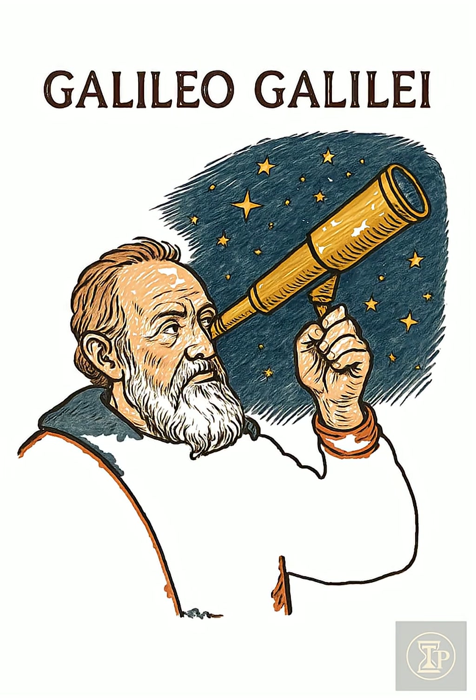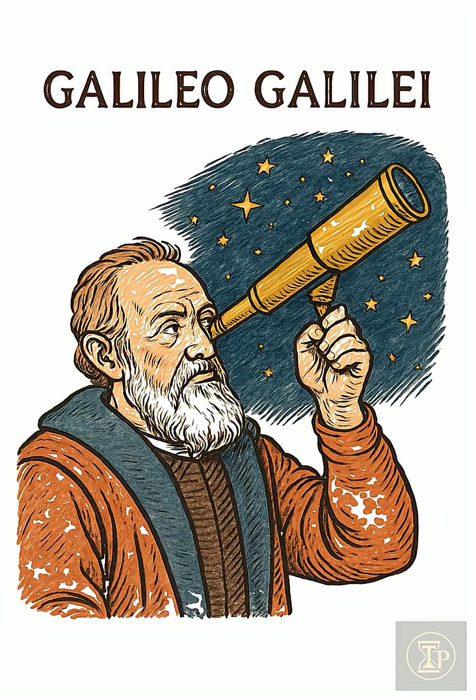Galileo Galilei didn't invent the device, but by aiming it upward he turned magnification into evidence.